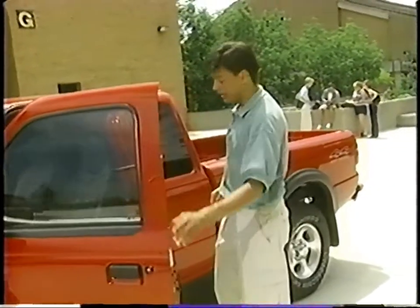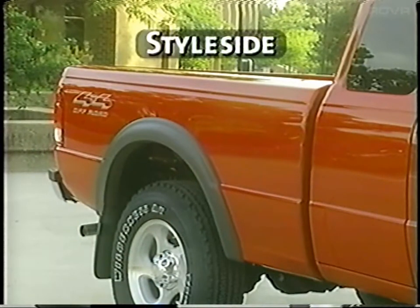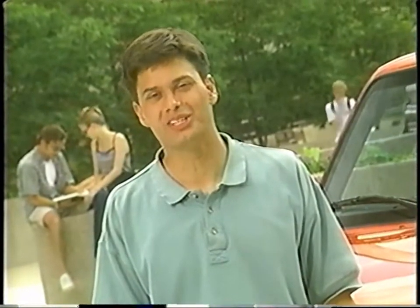Ranger XLT SuperCab also offers the innovative fourth door. It allows easy access to the rear jump seats or additional storage. And when it comes to bed design, your customers may select style side or the flare side box design. Power, torque, and good looks are important in trucks. But when it comes to Ranger target customers, the sound system is really important. And everyone has different system requirements.